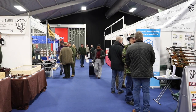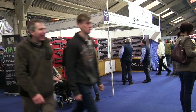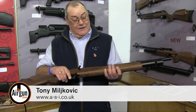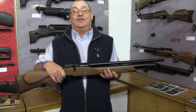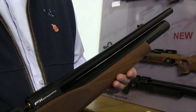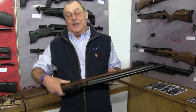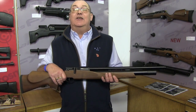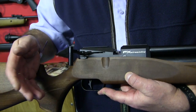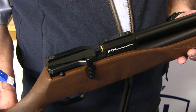Back to air guns and the ASI stand where FX unveiled a new Streamline PCP. This is the new FX Streamline — a lovely little piece with walnut stock, available in three guises: synthetic, walnut, and laminated stock. It comes with a shrouded barrel where you can fit an external silencer, a power adjuster, and is fully regulated with around 220 shots per fill — a very high shot count. It comes with a side lever cocking action, 12-shot magazine, and a dovetail rail.